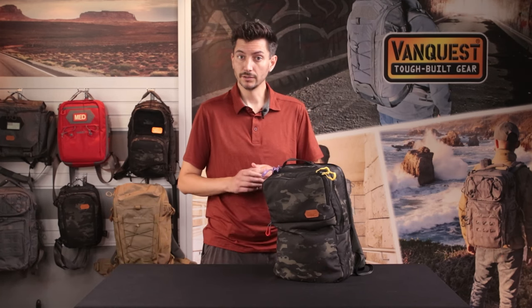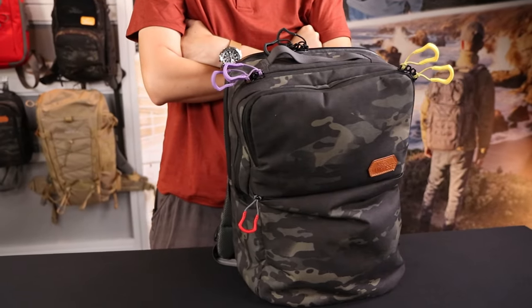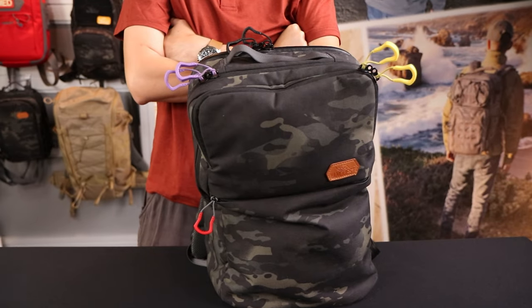Hi friends, this is Michael with VanQuest Gear, and today we're going to take a look at what's in my EDC bag. Everyone here at VanQuest is a complete nerd for EDC, so we wanted to highlight some of our personal gear bags. I'll go over my bag and see how the built-in organization handles my daily loadout.